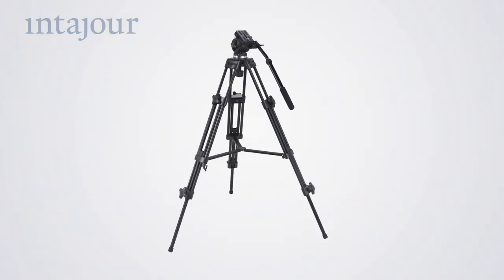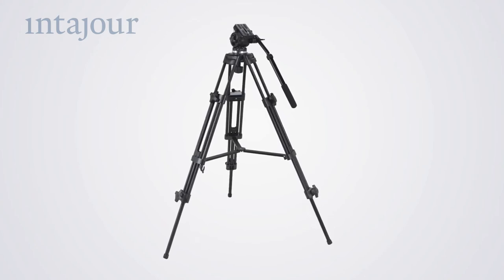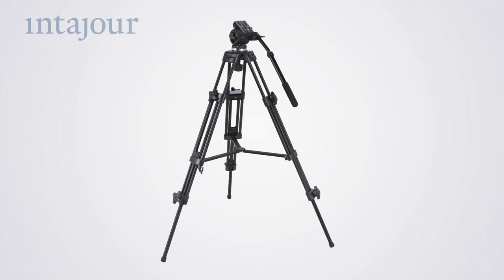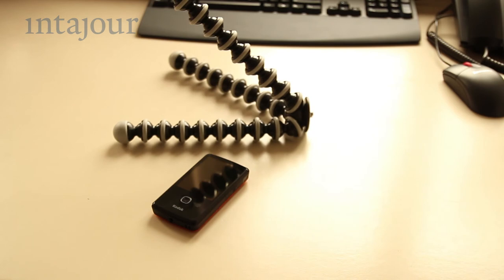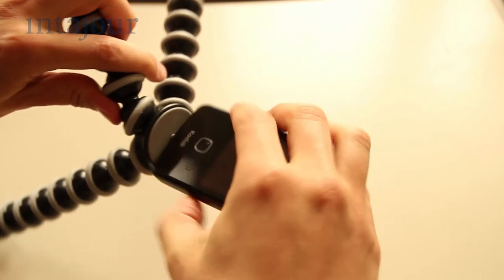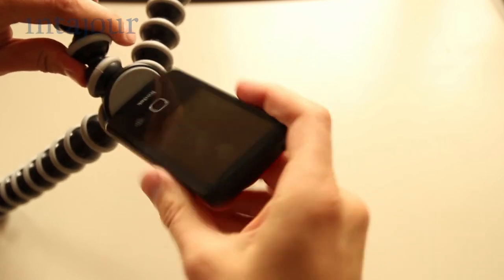No camera without a tripod. Viewers don't like shaky videos. There are the bulky and heavy ones used for professional filming, but even a small tripod can be a huge improvement, and you can carry it around easily. Just attach the camera and you're good to go.